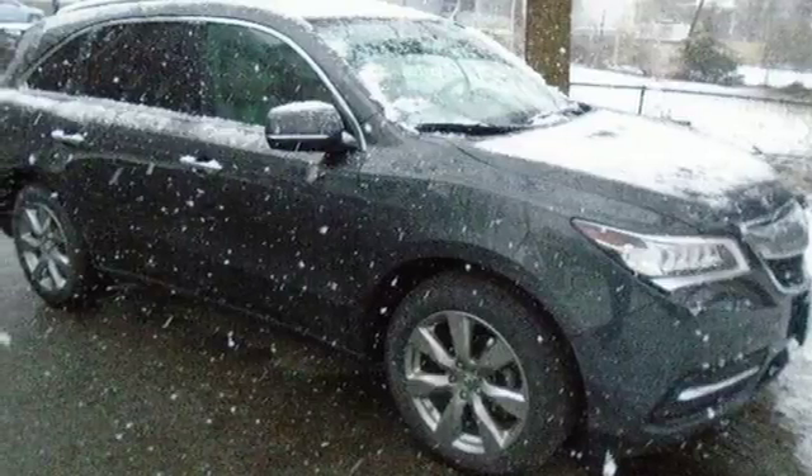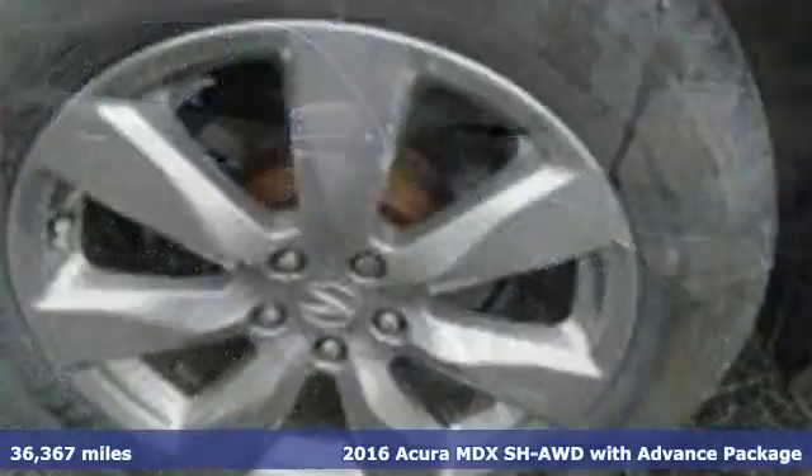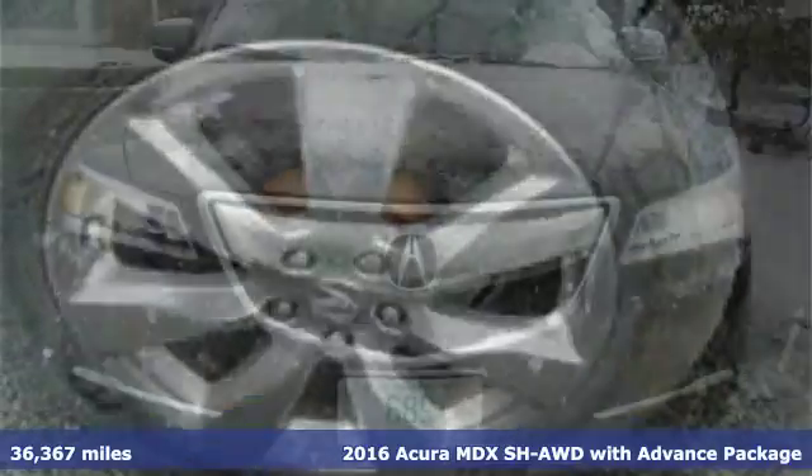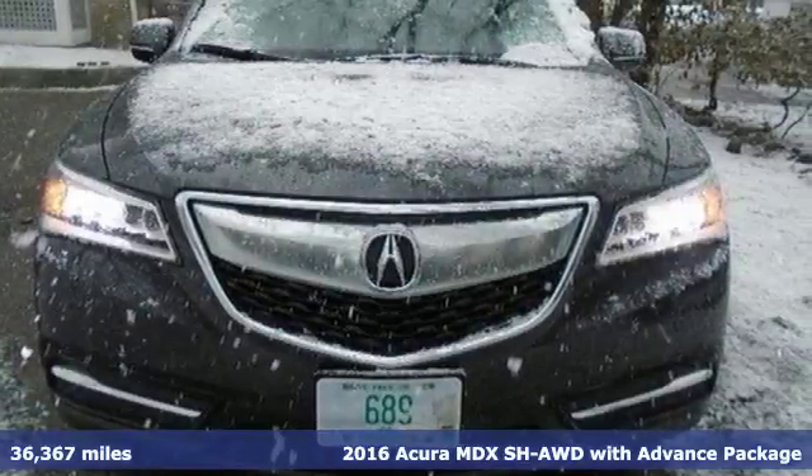It's a 2016 Acura MDX. Three rows of luxury, entertainment and precision. It boasts an impressive list of features like these.